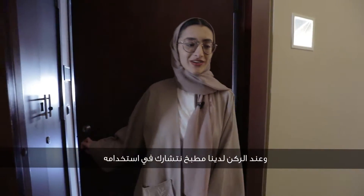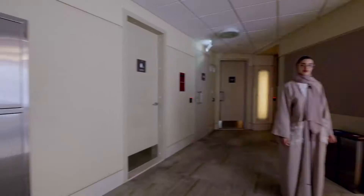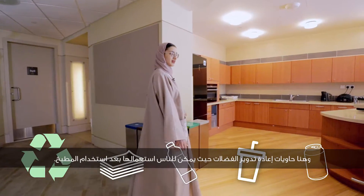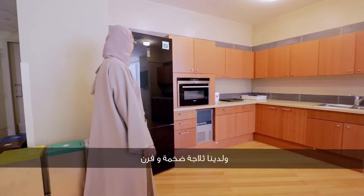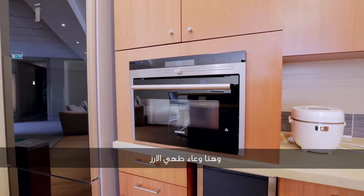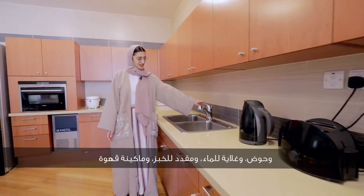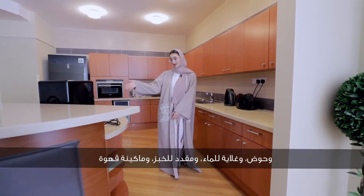Right around the corner we have our shared kitchen. Over here we have our recycling bins so people can easily recycle after using the kitchen. And then we have our gigantic refrigerator, our oven, a rice cooker, a nice sink, a kettle, a toaster, and a coffee machine.